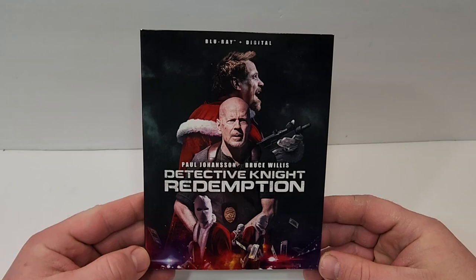I hope you enjoyed the video. You can find more information and links to purchase Detective Knight Redemption down in the description below. I'll be reviewing this one soon, so be sure to watch out for that. If you haven't already, subscribe for more videos, check the playlist of videos, and I will see you guys next time.